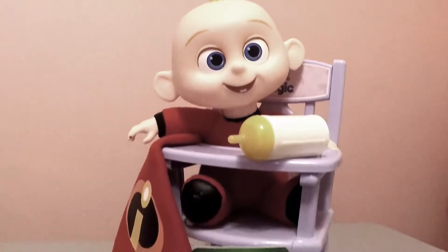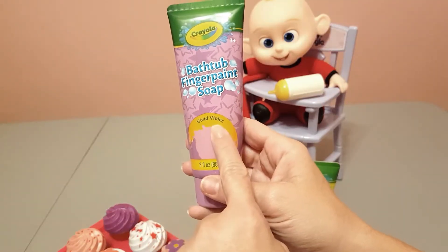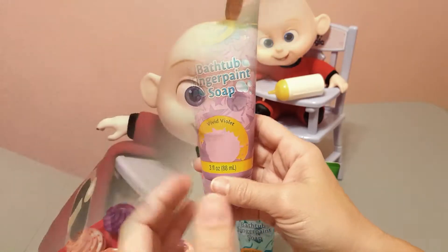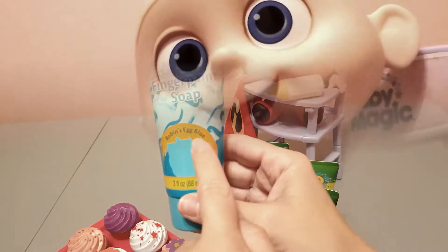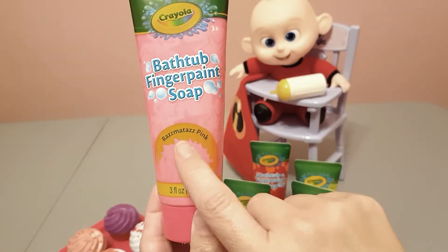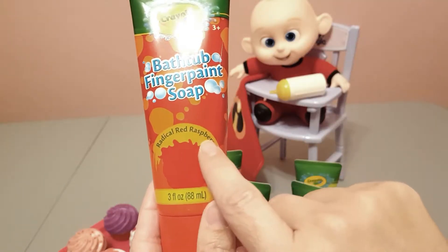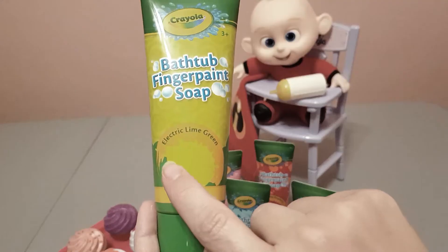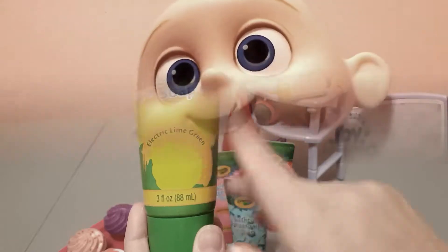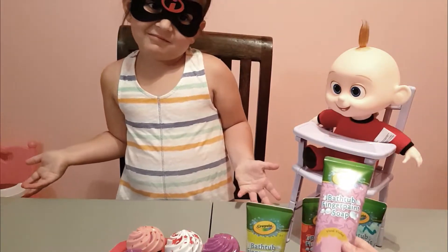Are you excited that we're gonna use all these beautiful colors on your yummy cupcakes? We have vivid violet - also known as purple. We're gonna use robin's egg blue, razzmatazz pink, radical red raspberry red, and electric lime green. All these fun colors - we need to leave them with color, we need to add some frosting.